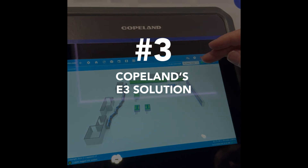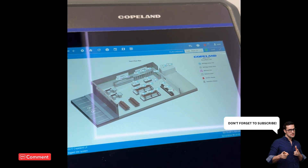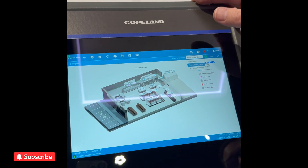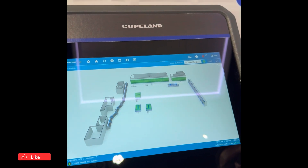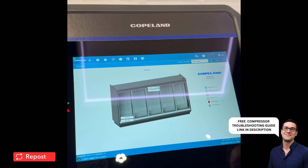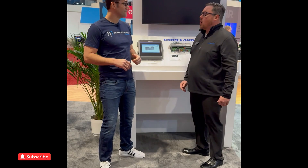Number three: Copeland's E3 solution for CO2 applications. The E3 solution helps navigate through a store layout with a very intuitive display. Right here we have a store layout displaying showcases — everything that's going on in the booth right now. We have the ability to add multiple floor plans, giving color status for the cases, and then a drill-down straight into the case. That pairs well with our CC200 and all of our CO2 solutions that come into the E3 — very easy to navigate and makes the CO2 system less complicated for the service technician.